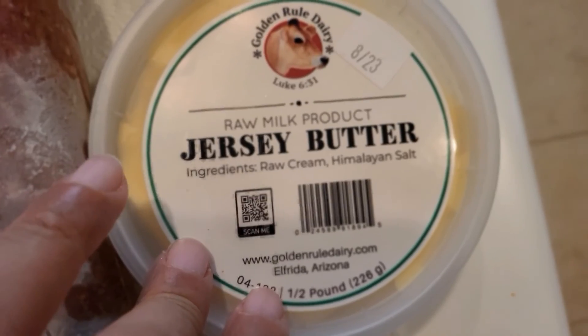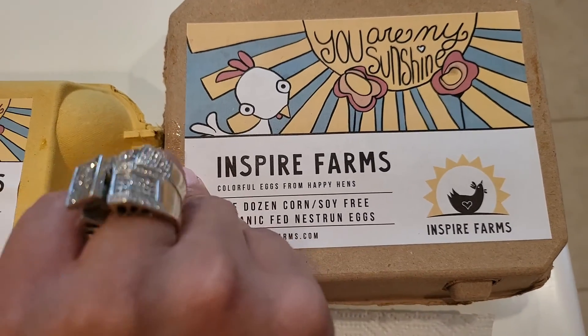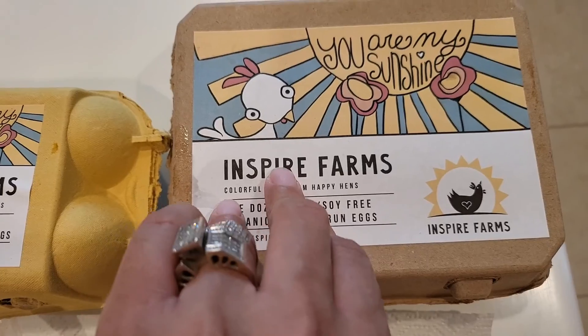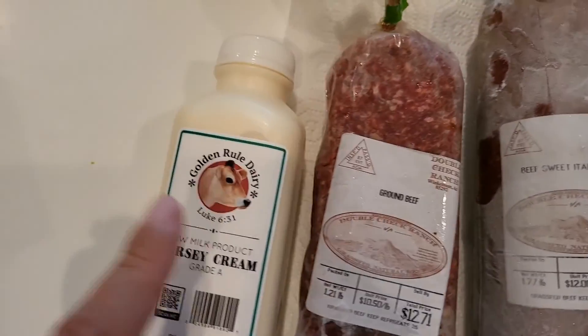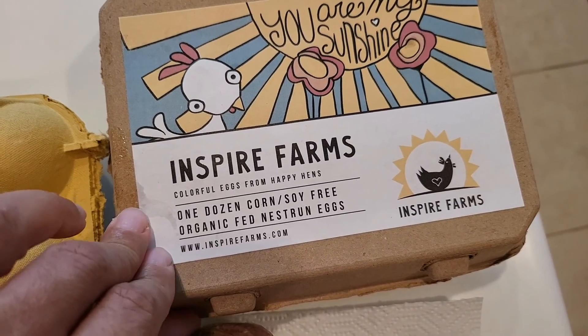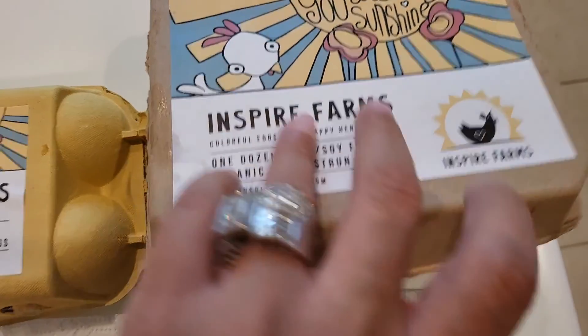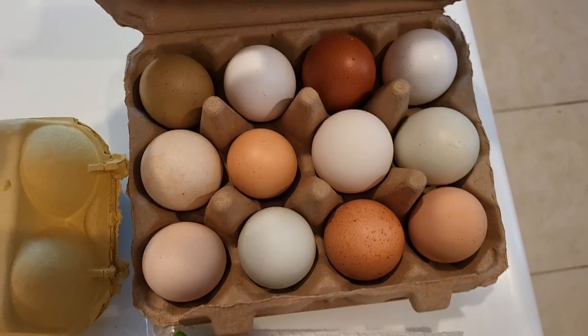I also bought the Double Check Ranch beef sweet Italian sausage. I'm hoping it gives what it's supposed to give for this price — this is $10.50 a pound and this is $12 a pound. Then I bought some raw butter from Golden Rule Dairy. Then from Inspire Farms, they have their own chickens and eggs — their chickens don't have any corn or soy and they have them on their property. They also buy chickens to raise.